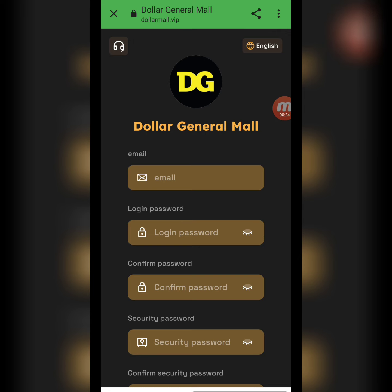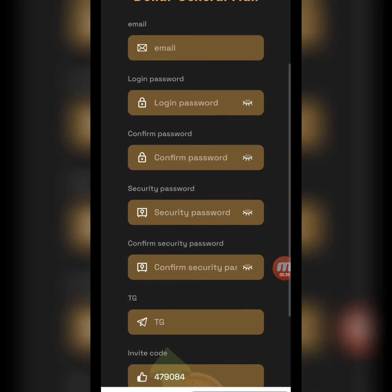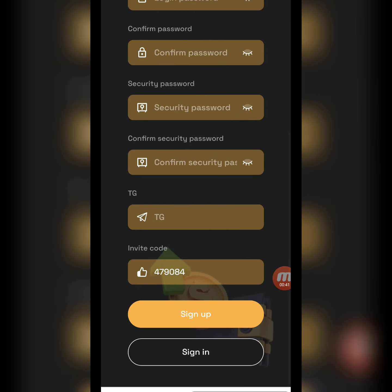First of all I will tell you how to create an account on this website, and after that I will demonstrate how to deposit, how to complete your daily task, and how to withdraw. To create an account, here you will write down your email address, login password, confirm password, security password, confirm security password, Telegram ID, and invitation code, then click Sign Up.